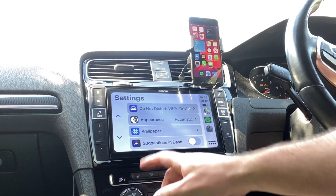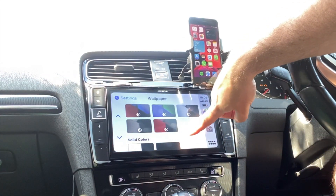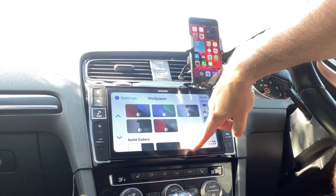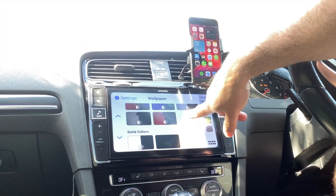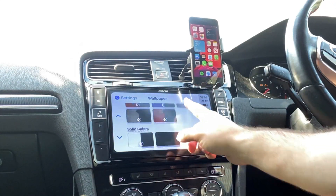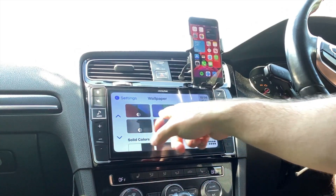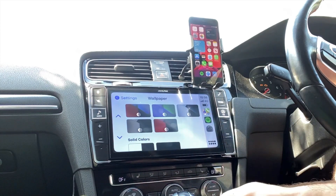Changing your wallpaper is done through the actual car settings. As you can see there are seven color options to choose from. It's not very clear which one is selected, but I think these icons show you the light and dark mode variants for each option.